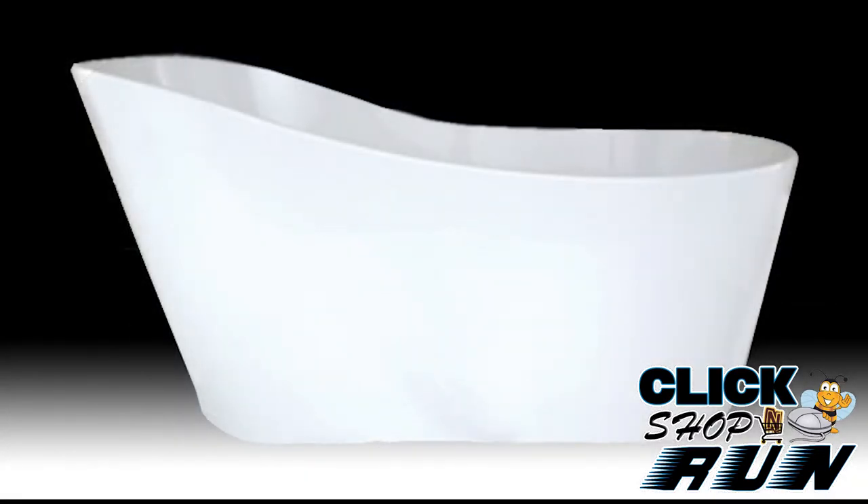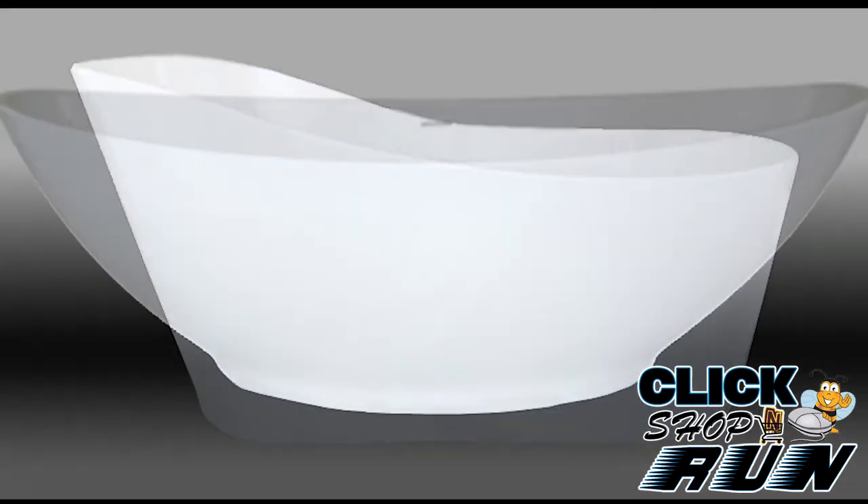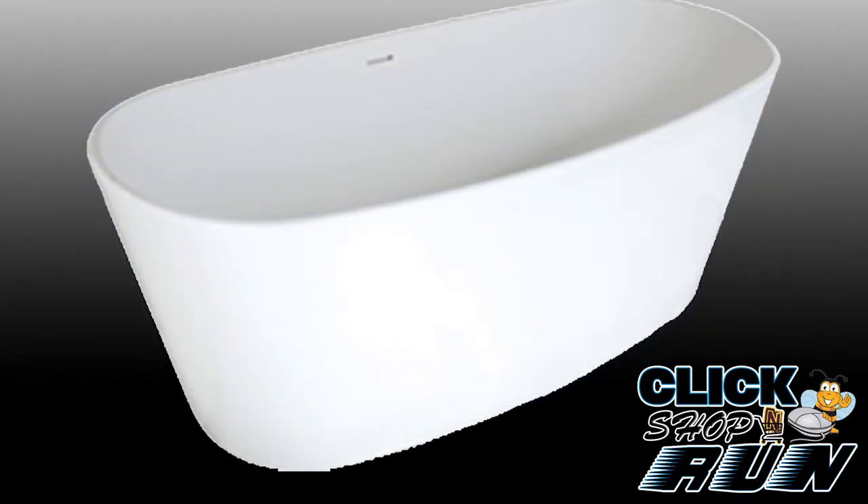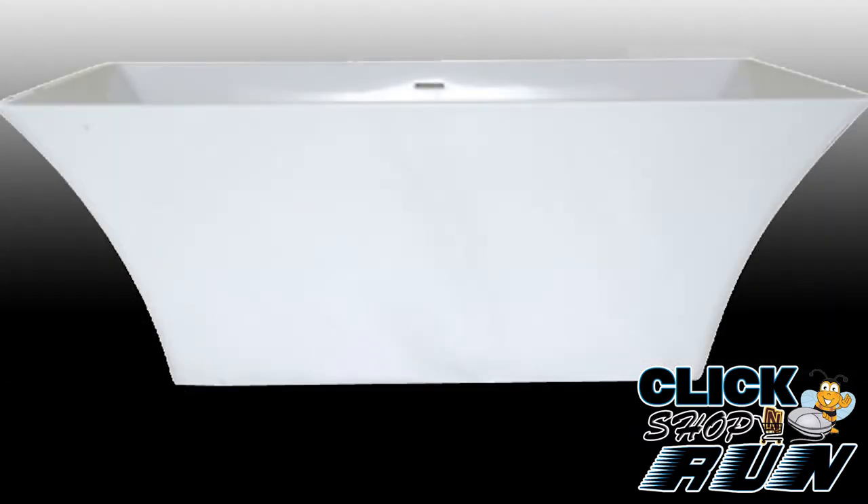If transitional or modern is what you seek, choose between the smooth curves of the Rodeo or Logan and the sleek lines of the Biscayne or Hyde. Metro Collection freestanding tubs can help make an artistic statement in your new bathroom.